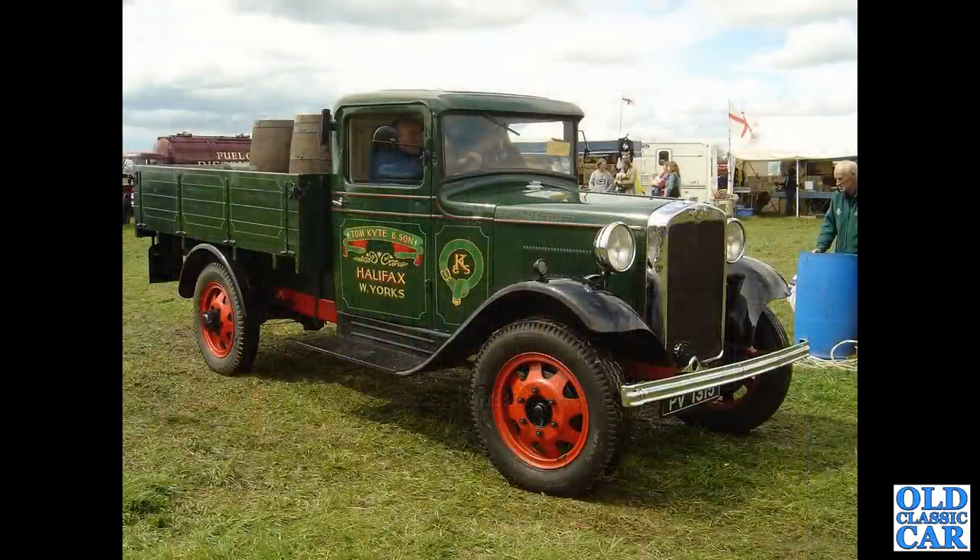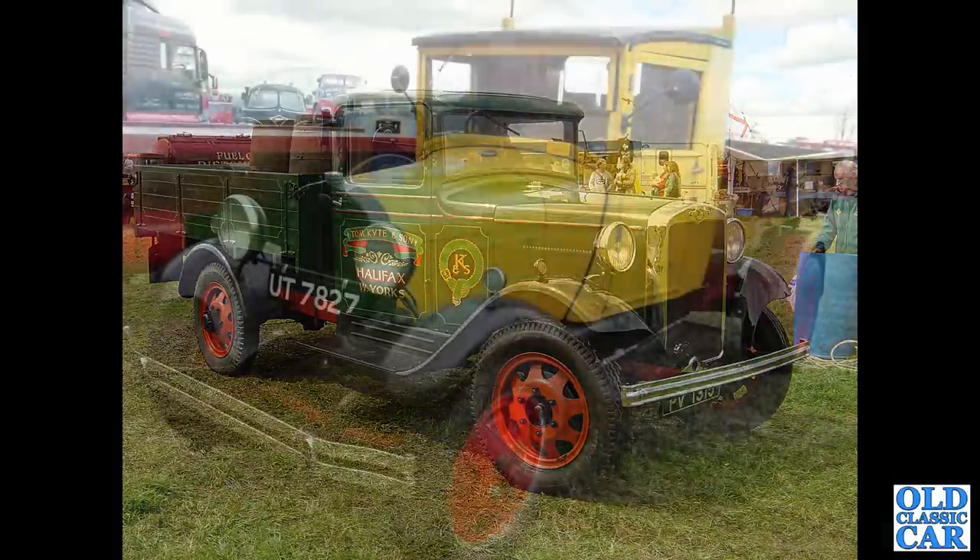A one-off cab Morris Commercial here — a very nice one indeed, this is from 1934. Currently on SORN and probably hasn't been used for a few years, looking at the registration records.